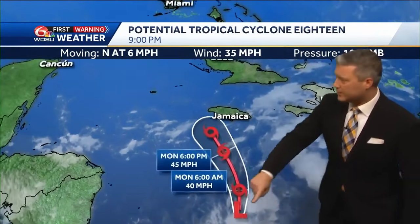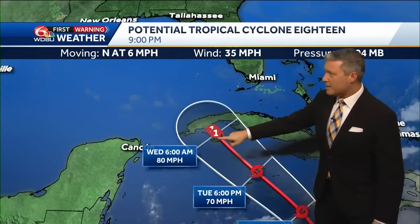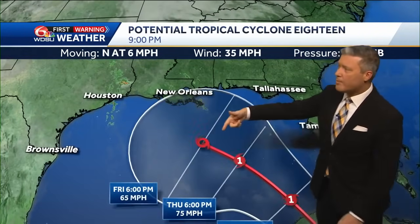Potential Tropical Cyclone 18 — let's turn right to the tropics. Here's the latest track affecting Jamaica possibly by early Tuesday morning, the Cayman Islands, and the country of Cuba. It's forecast to be a Cat 1 hurricane by Wednesday morning, and by Wednesday afternoon and evening, possibly entering the Gulf of Mexico as a Cat 1, then weakening to a tropical storm.